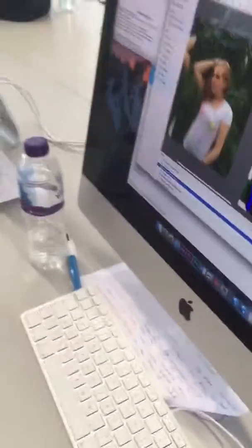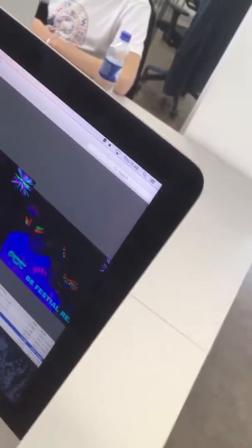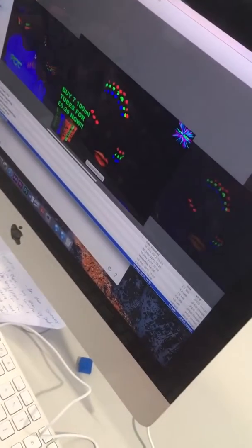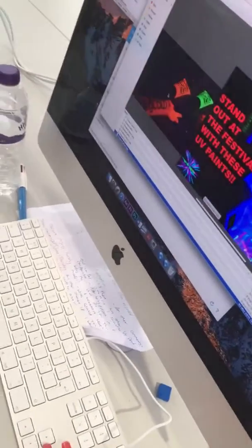Do you think the spacing and composition of these adverts is alright, or is it too packed? Is one area busier than others? I think it's nicely spaced — it's not too much and not too in-your-face.